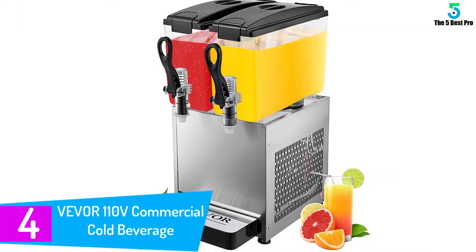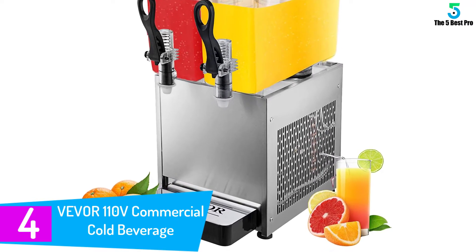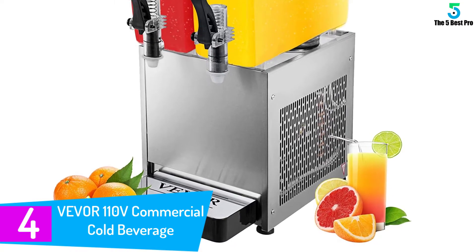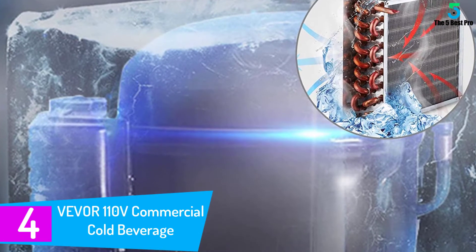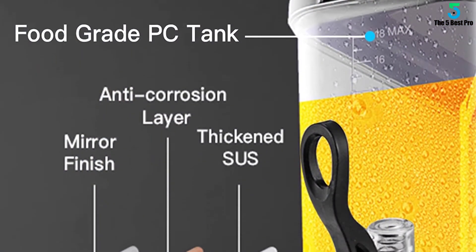At number 4: the Vever 110V Commercial Cold Beverage Dispenser. Quality is necessary when buying a margarita machine, and here the Vever dispenser comes into play. This machine comes with ABS plastic tanks that are durable and 100% rust proof. The large tanks can hold large amounts of liquid and can stir the drink 360 degrees.